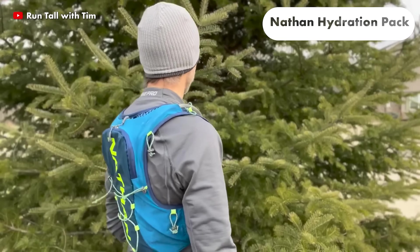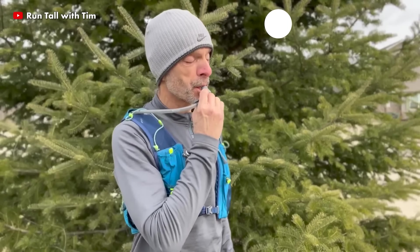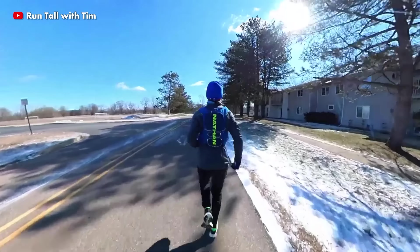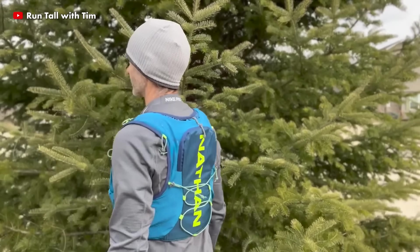This hydration pack is vital for outdoor sports such as trail running, hiking, mountain biking and anything else that demands you to be on the move while staying hydrated. It provides quick accessibility in settings where water is not readily available.